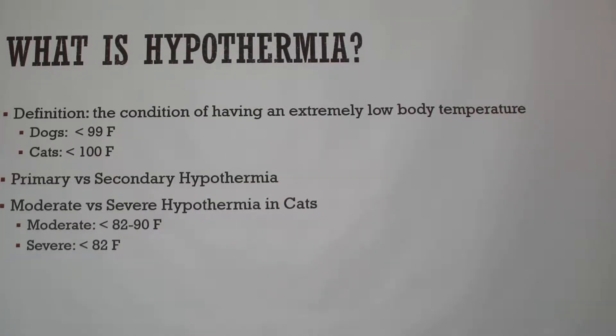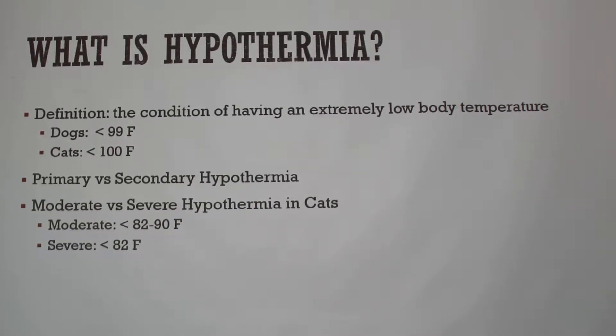So what is hypothermia? It's defined as the condition of having an extremely low body temperature. In dogs that's lower than 99 degrees Fahrenheit, and in cats it's lower than 100 degrees Fahrenheit.